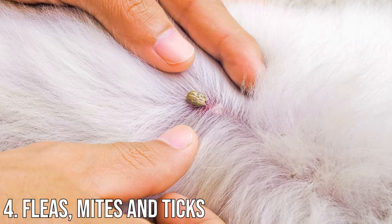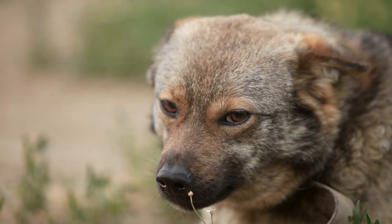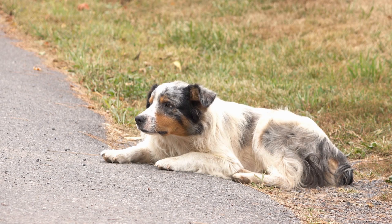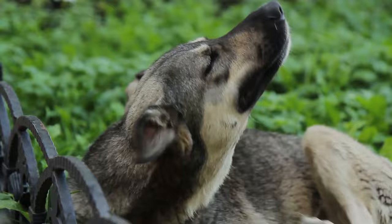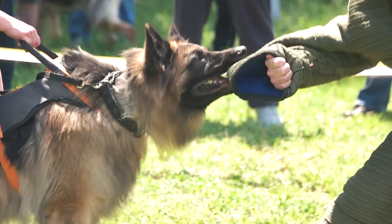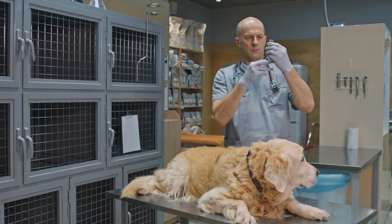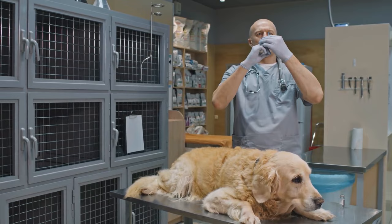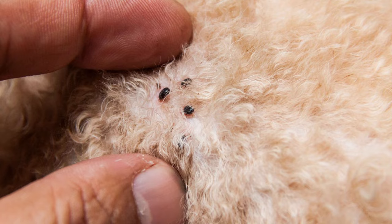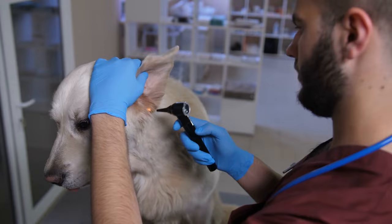Number 4: Fleas, mites, and ticks. Bites from fleas, mites, and ticks may be another cause of your puppy's belly rash. Flea saliva is an especially potent cause of allergic reaction in dogs, leading to everything from itchy red bumps to hot spots and hair loss. Controlling those pesky fleas is your number one priority. If your dog is left untreated, fleas will take up residence in your home and eventually bite you too. A wide variety of flea shampoos and topical or systemic treatments are available from your veterinarian. If the bites are caused by mites, you may be looking at a case of mange, which can cause a rash on your dog's skin, including the tummy and groin. Your veterinarian will need to prescribe an antiparasitic medication to kill the mites.